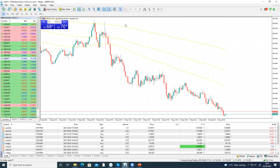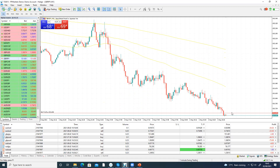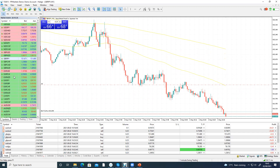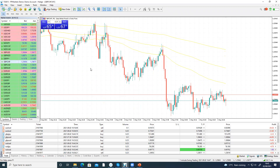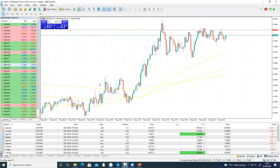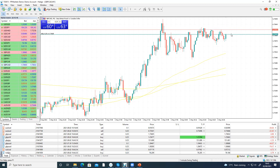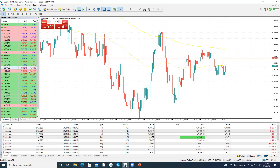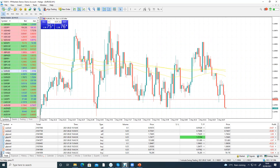GBP/JPY — nothing there. Continuing through GBP/JPY pairs, checking each one. Moving on to EUR/USD — checking that one now.